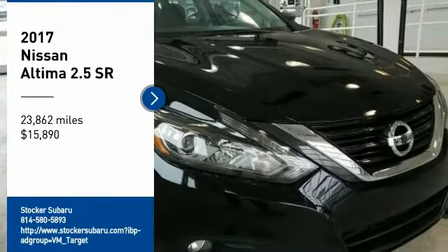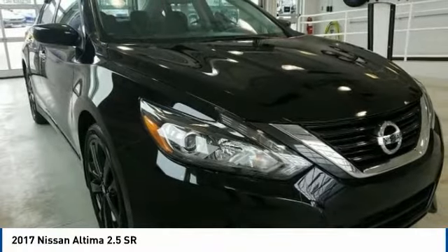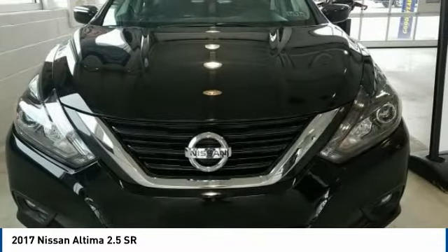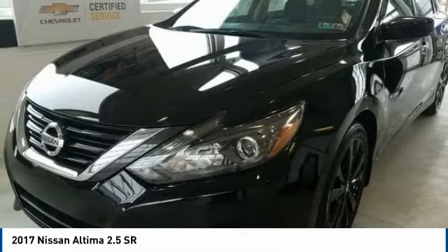Make a great choice today with the 2017 Altima. The Nissan Altima offers advanced features to make life easier, including push-button ignition, which comes standard.